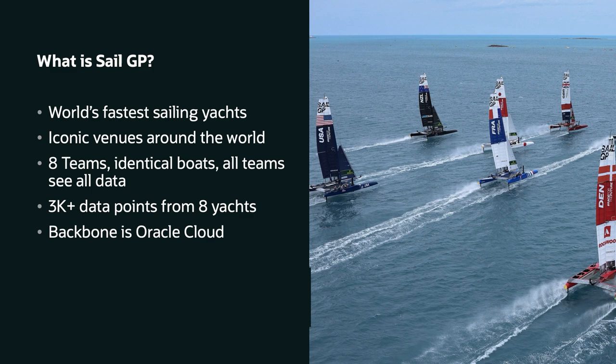The relationship between SailGP and Oracle is very close. This sport was created two years ago by Larry Ellison and Russell Coutts — a very famous name in the sailing world. They wanted to create an exciting new sailing sport that brought sailing to a wider audience. Oracle and SailGP work closely together; demanding software, analytics, and machine learning all run on Oracle Cloud Infrastructure. This partnership also means we were able to get real SailGP data — a unique opportunity for learning.